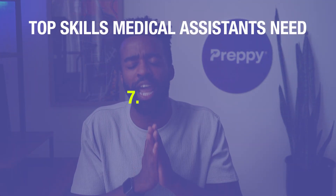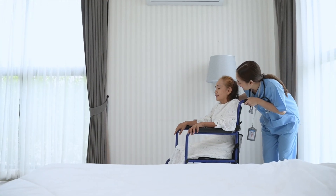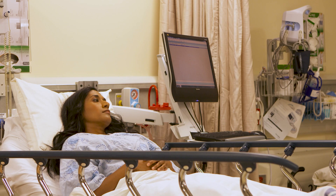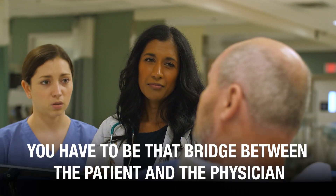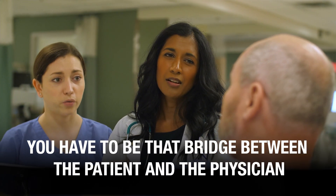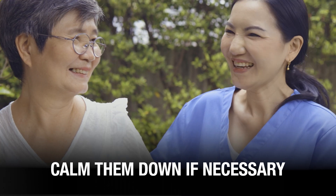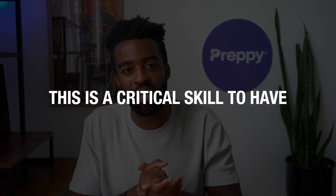Finally, number seven — and this is a big one — empathy. Beyond the hustle and bustle, at the end of the day, you are helping patients. Patients and their families are usually nervous and worried, and they are looking for an empathetic ear to understand their concerns. As a medical assistant, you have to be the bridge between the patient and the physician. Empathy helps you see situations through the patient's point of view, build trust, calm their nerves, and help them open up about their experiences.